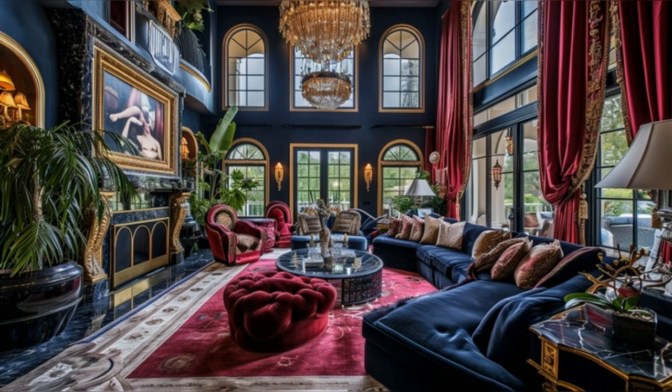Large windows frame stunning views and bathe the space in natural light, highlighting the exquisite art installations. Every corner tells a story, every fabric speaks of quality, creating a living space that's both inviting and majestic.